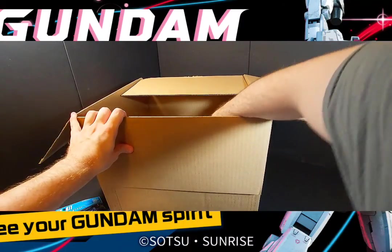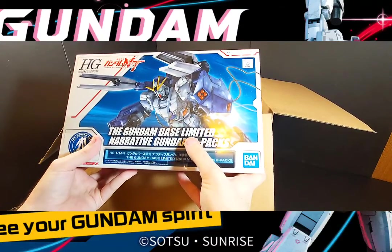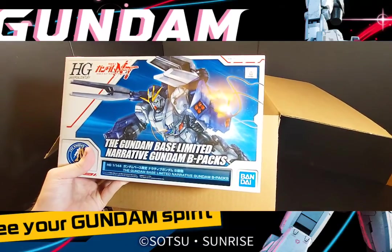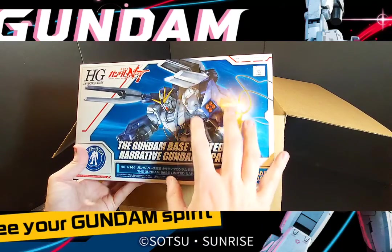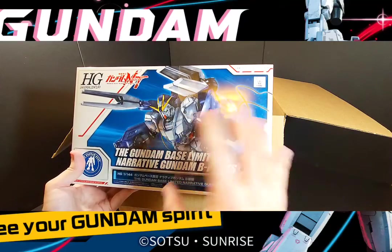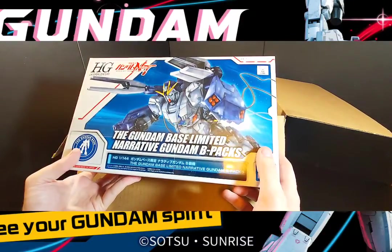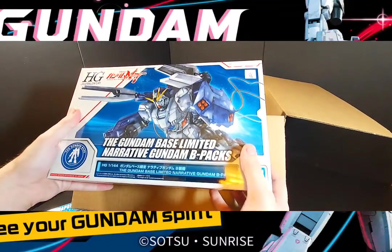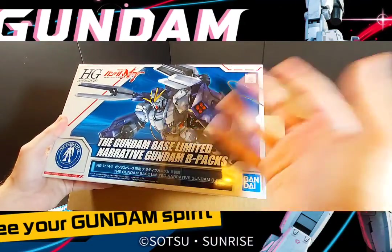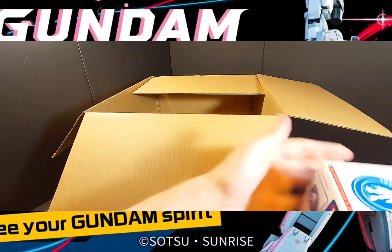This is the Gundam Base exclusive Narrative Gundam B-Packs, which is really cool especially if you're a fan of the Narrative. This is the only variant of the B-Packs that comes with the Narrative Gundam — the only other version of the B-Packs is P-Bandai, and you have to have the Narrative separately. This was the only time they were together, and that was from Gundam Base. I totally decided to pick it up this time — I always wanted to get those weapon parts. Looks really nice.